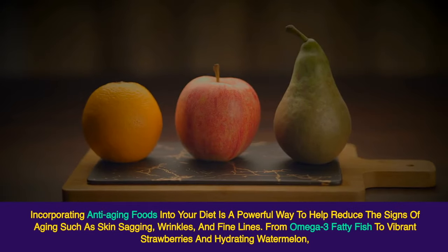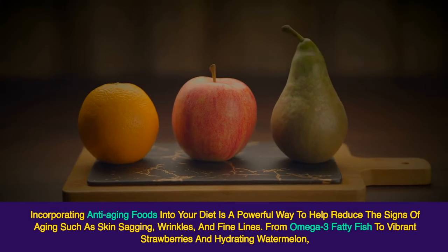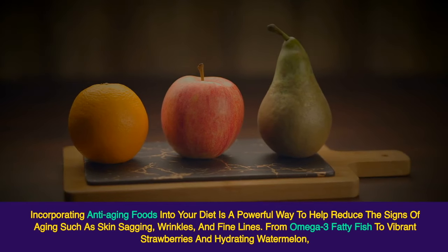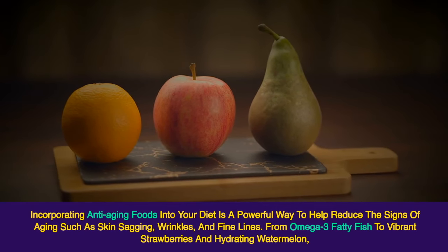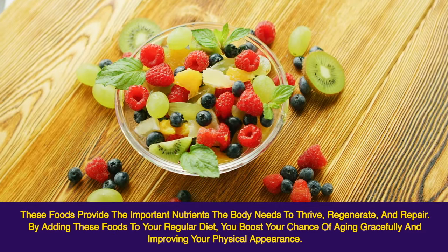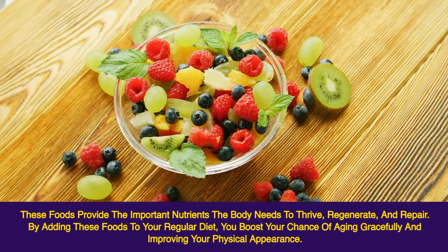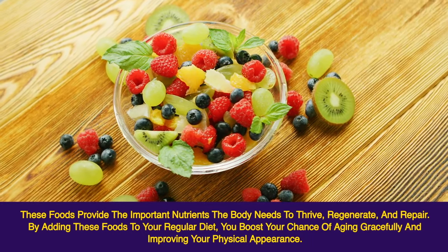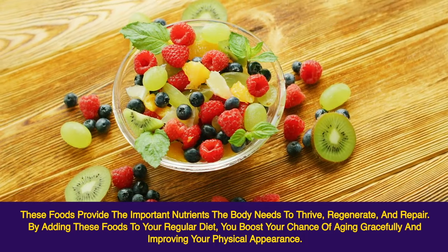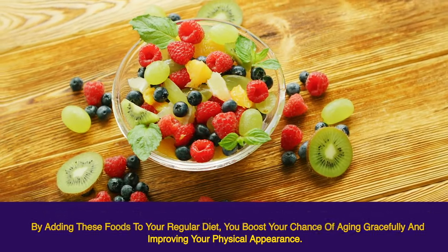Incorporating anti-aging foods into your diet is a powerful way to help reduce the signs of aging such as skin sagging, wrinkles, and fine lines. From omega-3 fatty fish to vibrant strawberries and hydrating watermelon, these foods provide the important nutrients the body needs to thrive, regenerate, and repair. By adding these foods to your regular diet, you boost your chance of aging gracefully and improving your physical appearance.